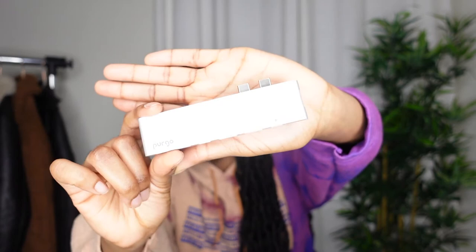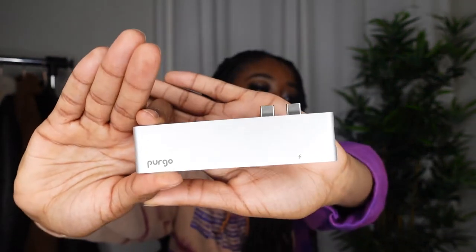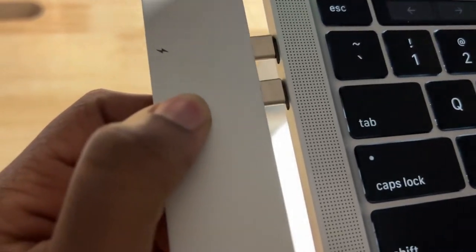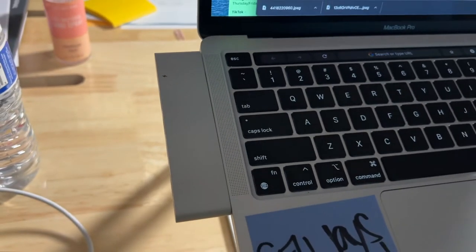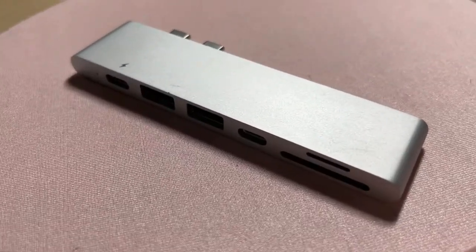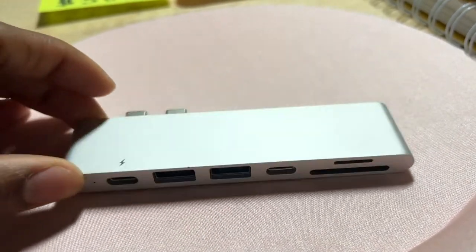The next tech item is my MacBook Pro adapter. If you have any of the recent MacBook Pros or Airs, you need an adapter since they removed pretty much all the ports. You just attach it on the side and now you have two USBs, charging port holes, SD card slots, and also HDMI. I've had this for a couple of months and I got it in the same color as my MacBook so it looks seamless.